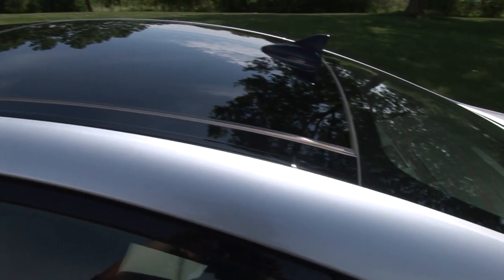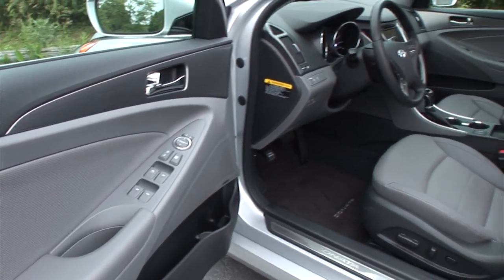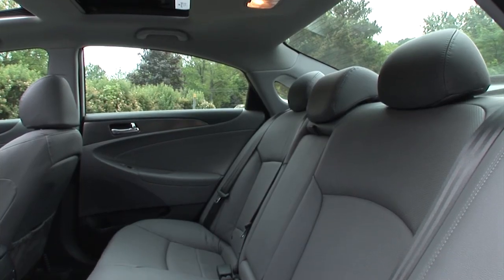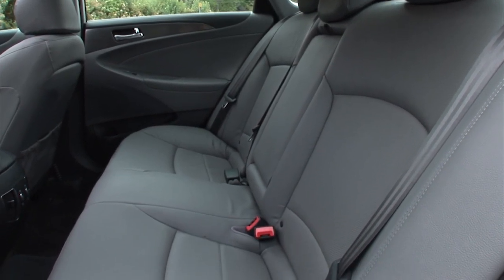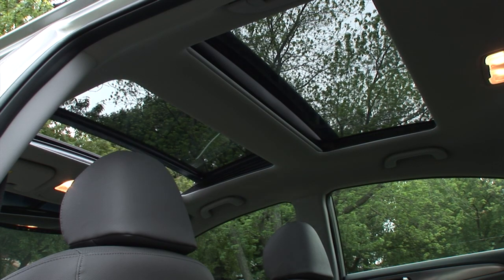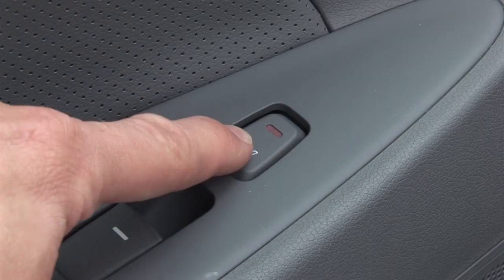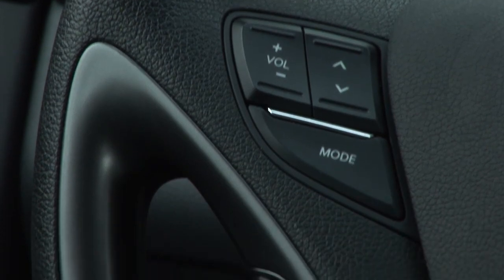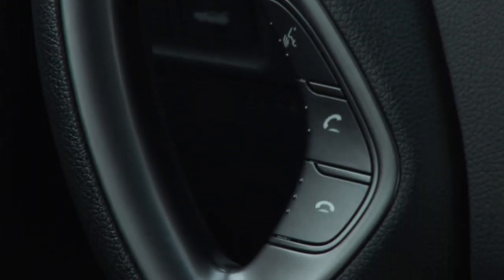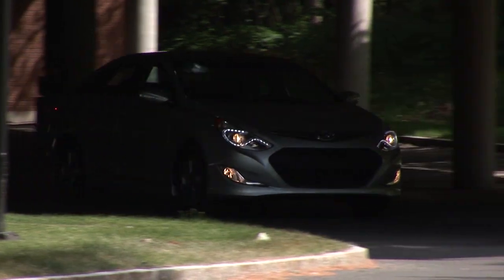The things that stand it apart from the regular Sonata make it all the better. My car tacks on the $5,000 Hybrid Premium package, which includes a boatload of interior upgrades as well as 17-inch wheels and a panoramic sunroof. The package is stuffed with content and worth the money if it's in the budget. Base price is $26,545 with an as-tested price of $31,680.